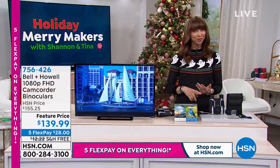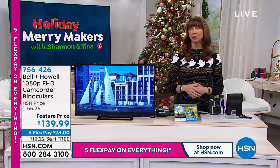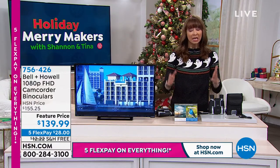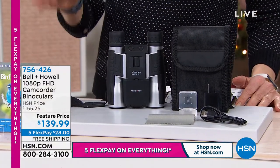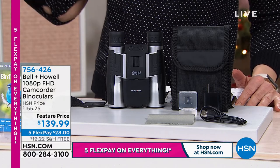Whether you are a bird watcher, whether it's wildlife, whether you are camping, boating, glamping — whatever it might be — this is something that you want. Because not only is it from Bell & Howell, an Academy Award winning company, they're pioneers. They've been around for over 100 years.